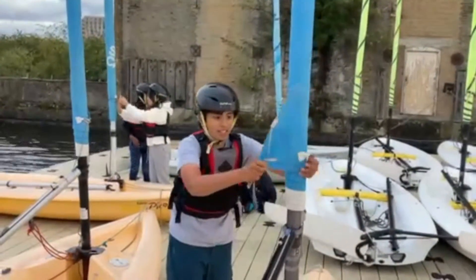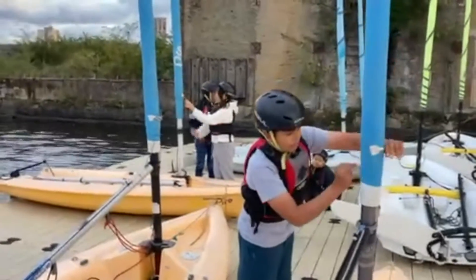So we rigged the Picos, had a short demonstration, and then in teams we got the Picos ready to go sailing and out on the water for our first lesson.